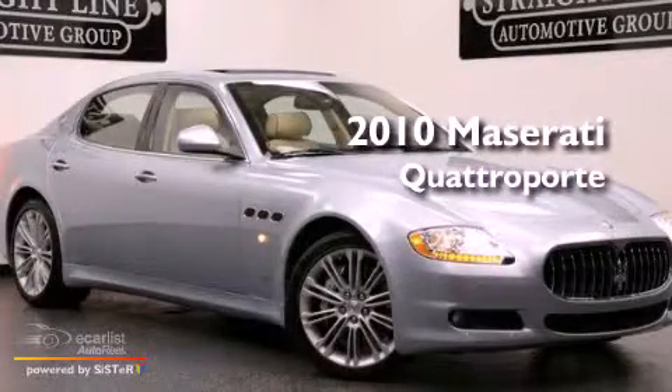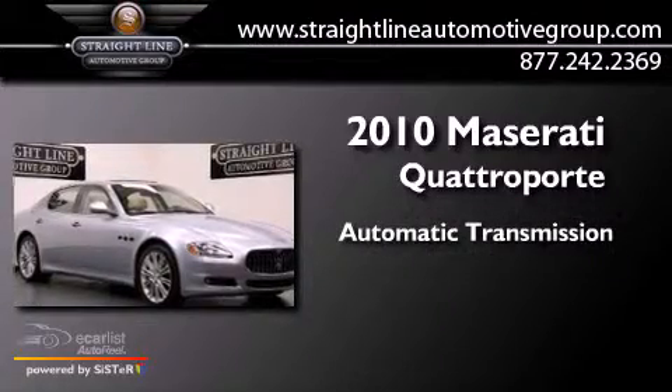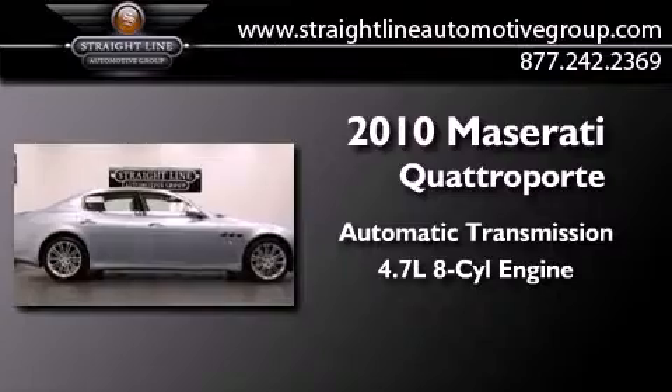This is a 2010 Maserati Quattroporte. This four-door sedan has an automatic transmission and a 4.7-liter V8.